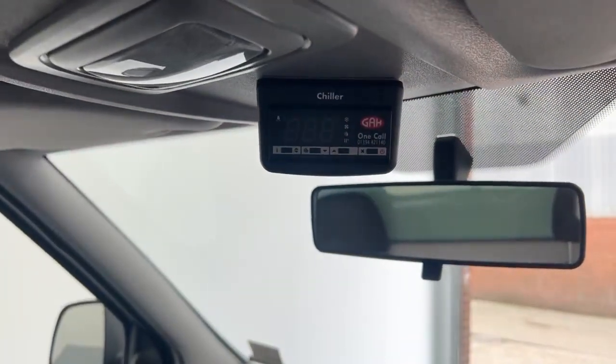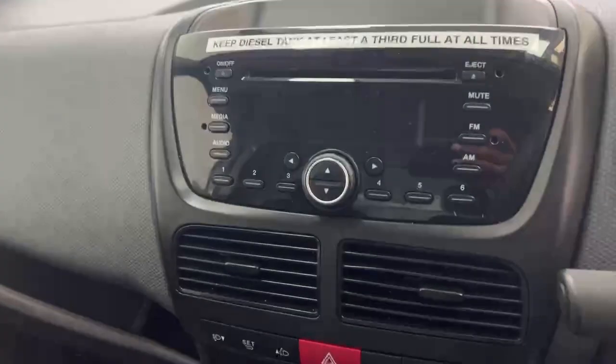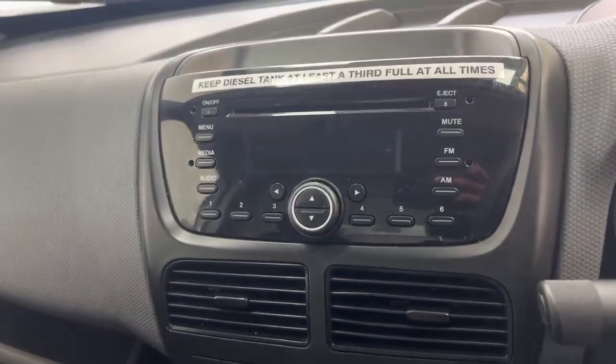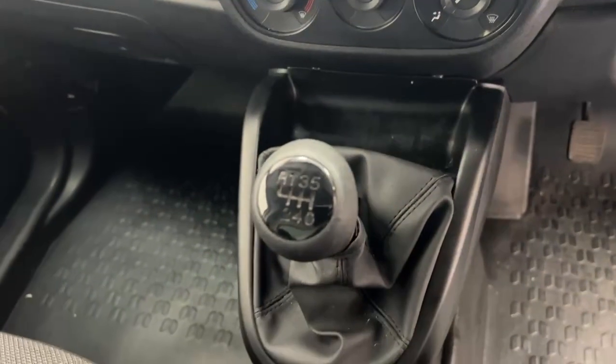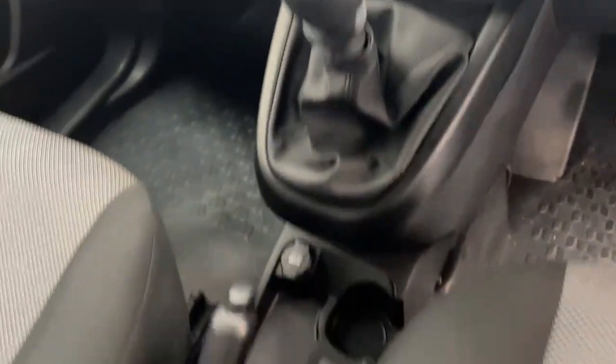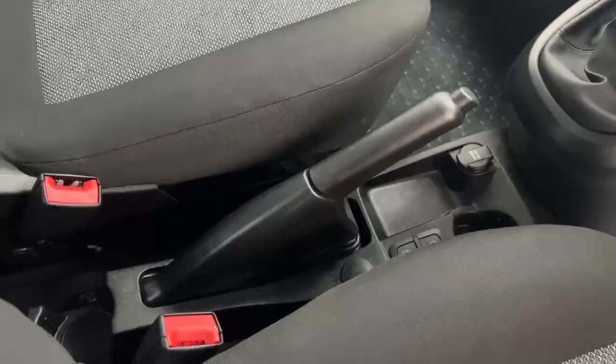Here we have the control for the chiller — it goes as low as minus 5 and as high as 25. We have the entertainment system, which comes with a CD player, along with your hazard lights and climate control. The vehicle also comes with a 6-speed gear stick and a 12-volt recharge port cup holder, with the handbrake located centrally.